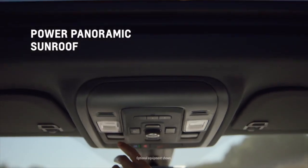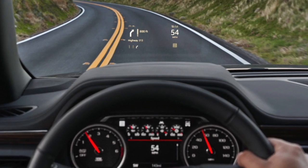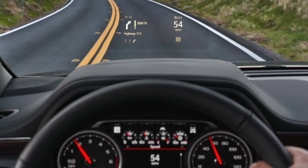Stay informed while keeping your eyes on the road with an available class-leading 15-inch diagonal color head-up display that can project turn-by-turn directions, safety alerts if equipped, incoming calls, and more onto the windshield.